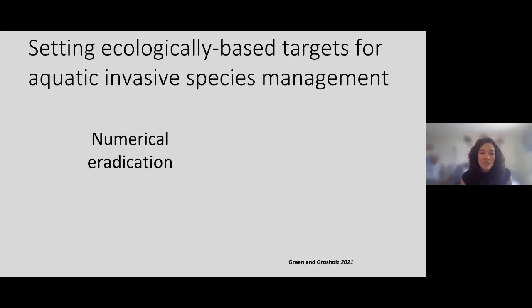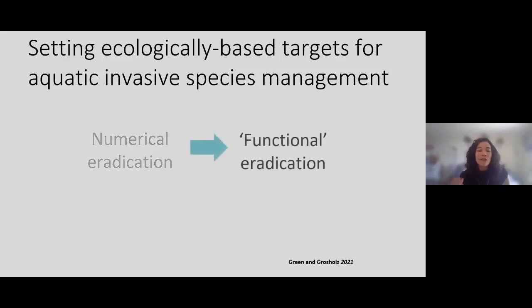A lot of the basis for the work I do is thinking about functional eradication rather than traditional numerical eradication — how many of these invasive species we can remove. The premise is thinking about how to set ecological targets for your invasive species removal so that you can still manage the system the way you want it to work. That may mean leaving certain areas with the species, or removing from all areas but leaving a very low density.